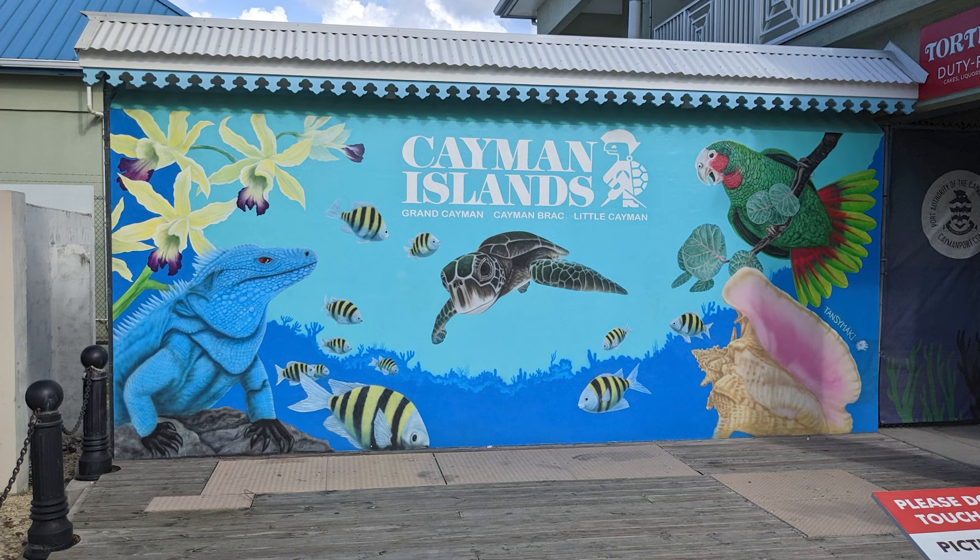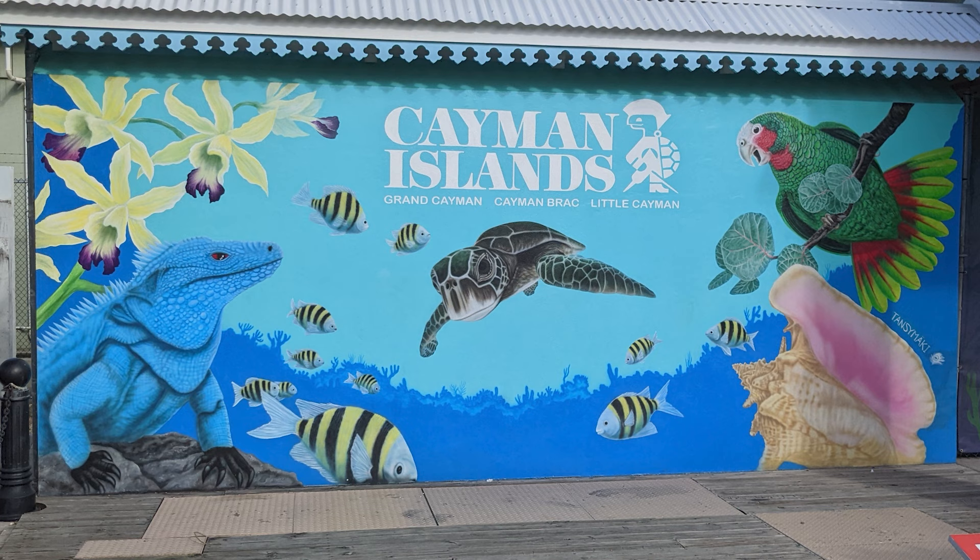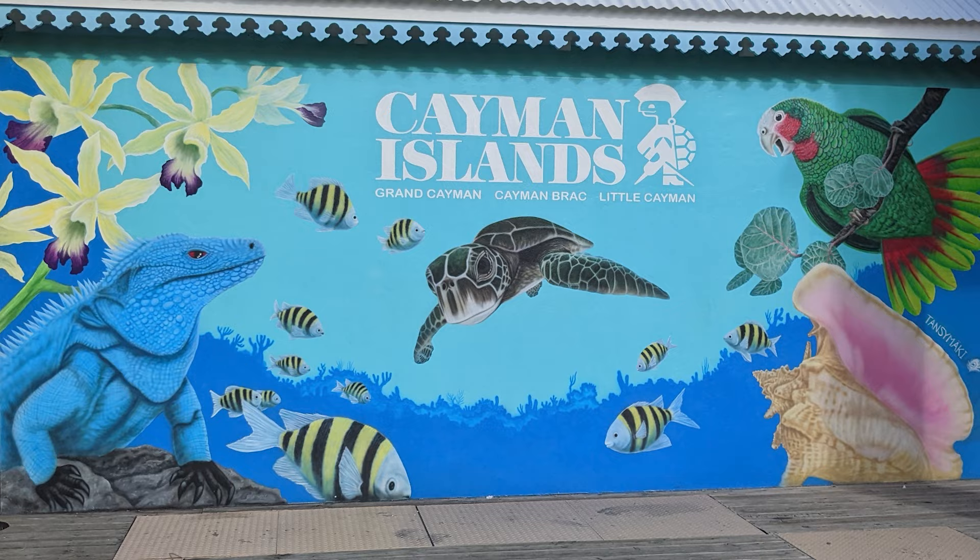Just north of the Fort George ruins, a large mural made for a great photo op. The mural featured several Cayman symbols, including a blue iguana, a green sea turtle, a Cayman parrot, and a wild banana orchid, which is the Cayman national flower.